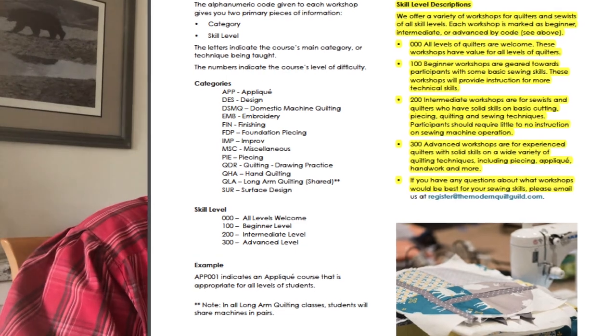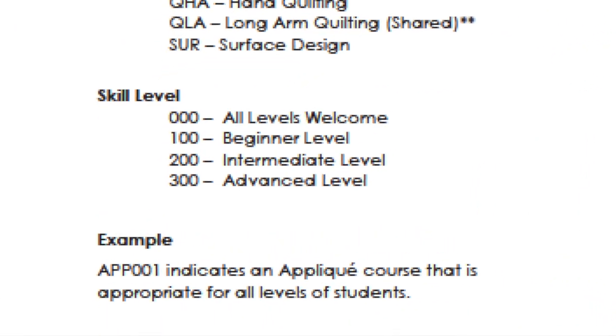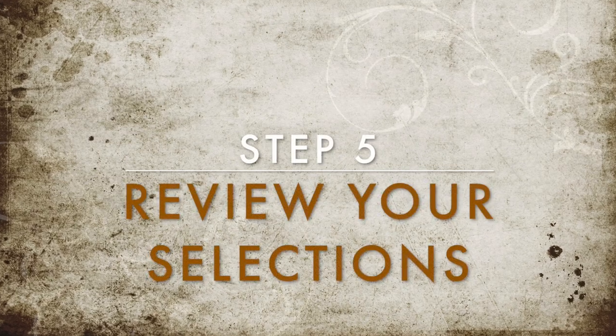Go back to page 19 and take a look at the skill level description. Each class is given an alphanumeric code — the first three letters refer to the category, and the last three are based on the skill level. There's a description on page 19 of what is the difference between beginner, intermediate, and advanced. I would encourage you to repeat all this process at least one more time — it's just to get more clarity in your head of what's available and who's teaching it. So now you've read through the lectures, gone through the courses, and investigated the faculty.